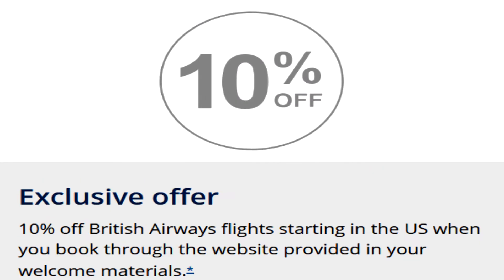A cool feature this card has to offer is a 10% discount on British Airways flights. The catch is you have to start your flight in the US, and you have to book the ticket through a specific website. You can also earn up to $600 in statement credits when you book a reward flight to London traveling on British Airways.